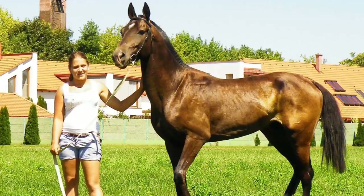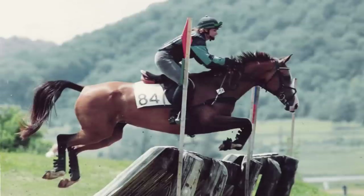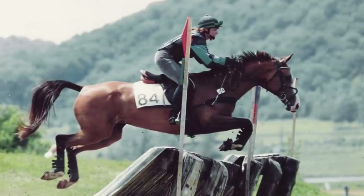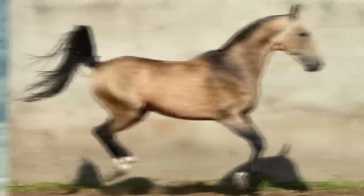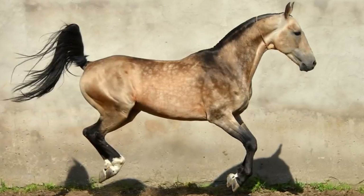As if their coats aren't unique enough, this breed also has very lanky, delicate features. Not only are these horses beautiful, but they are also extremely athletic, making them perfect for jumping, endurance races, and dressage competitions.